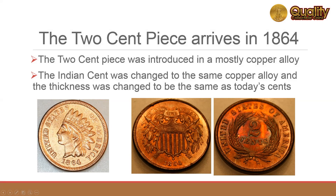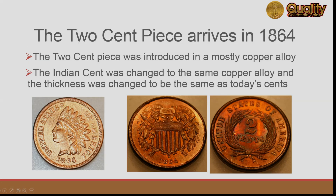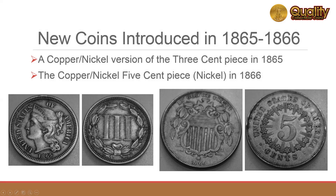In 1864, the mint changed the Indian Head cent to a mostly copper alloy and changed the thickness to be the same as modern cents. In the same year, the two-cent piece debuted with the same new copper alloy. Two more new coins were issued in 1865 and 1866.